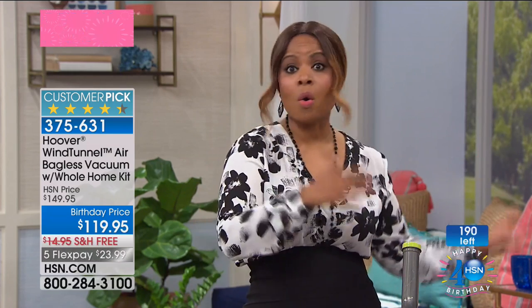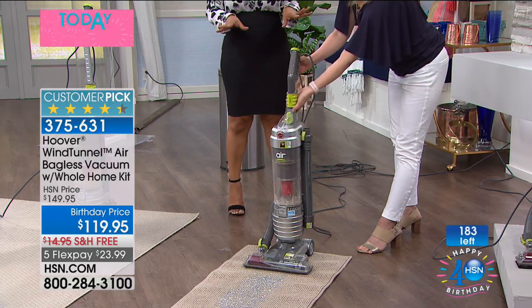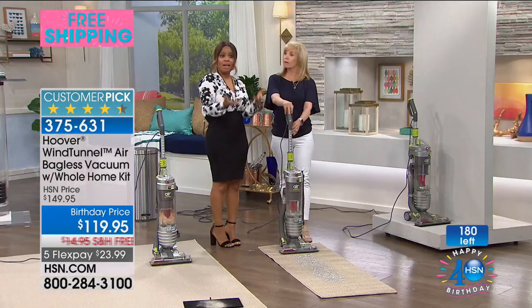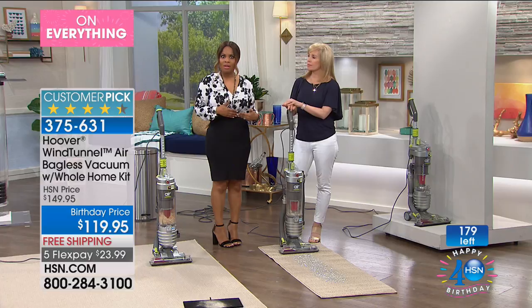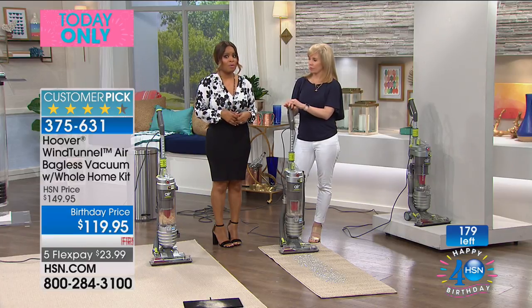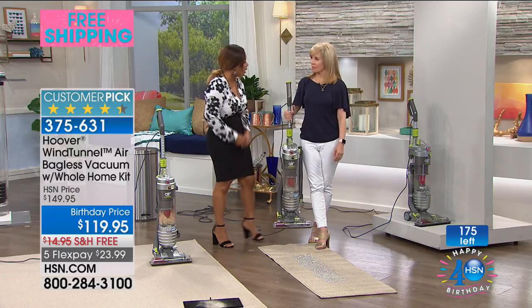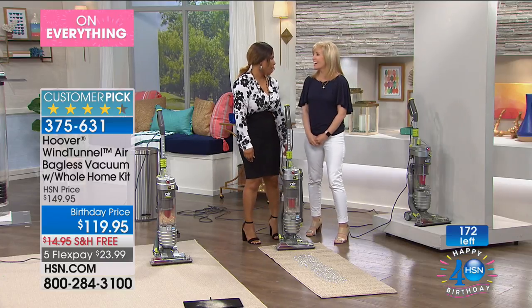I can't help thinking about those of you that own your own cleaning business or work for a cleaning company and you're in and out of cars all day going to clients and hauling a heavier vacuum — this is 12 pounds and it's going to do a pretty darn good job. With that, we're going to wrap up our presentation and will announce when it is completely sold out. But until we make that announcement, do continue to call because this is an incredible value, the best that we've offered.